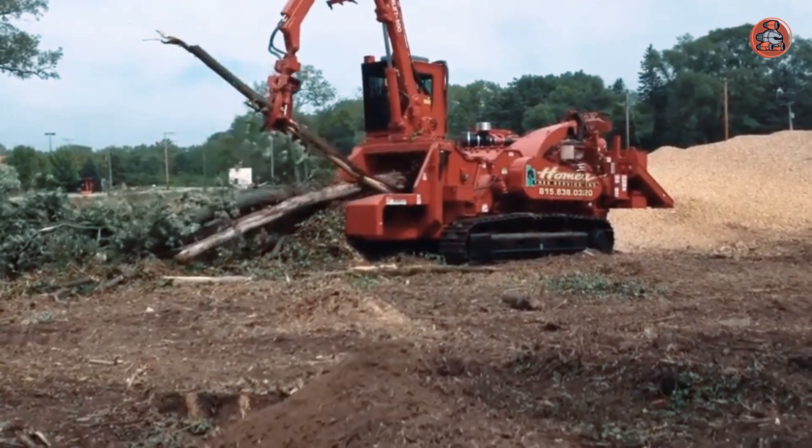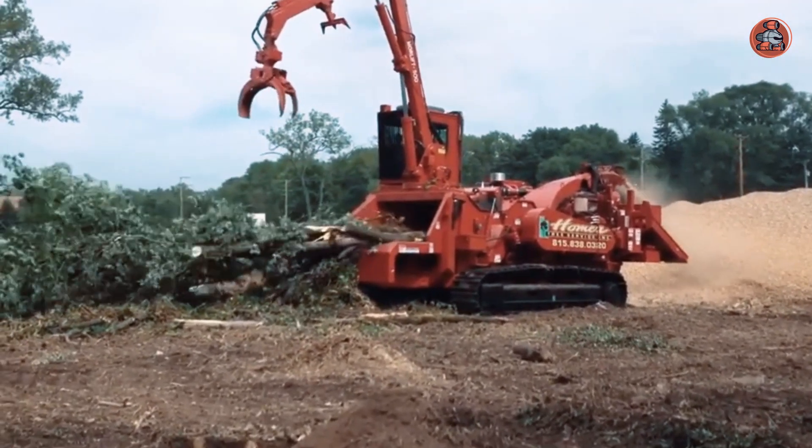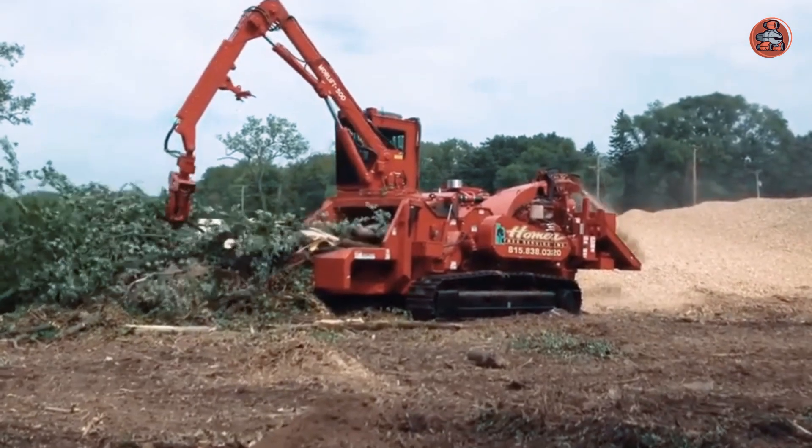In addition to chipping woody debris, the chipper can also be used to grind stumps, roots, and other woody material. Homer Tree Service's chipper is a valuable tool in their land clearing operations.